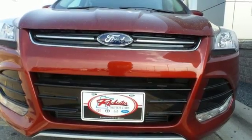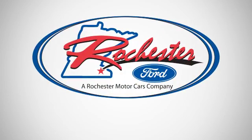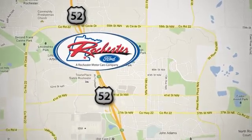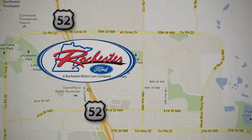Don't settle for an SUV that can't keep up with you. Come take a look at this Ford today. Experience the difference at Rochester Ford. We're conveniently located between 41st Street and 55th Street Northwest on Highway 52 in Rochester, Minnesota. We'll see you next time.